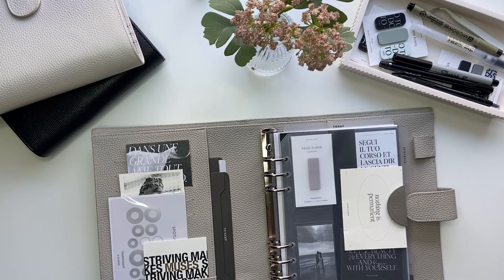Hi everyone, welcome back to my channel. Today's video is a budget with me and today I will be budgeting $1,123. So let's go ahead and get started.